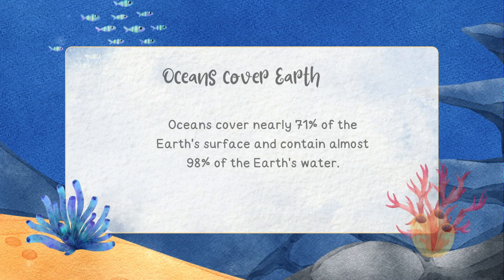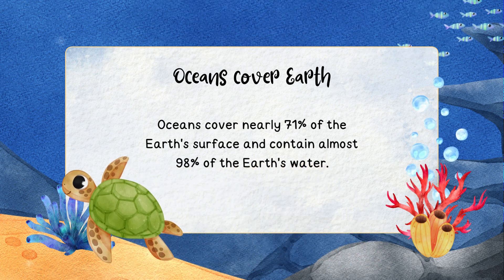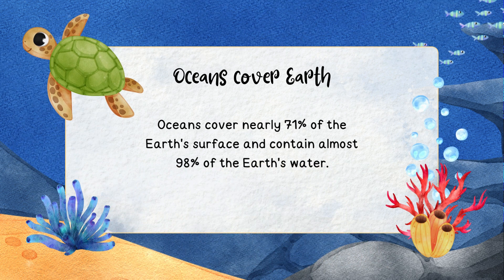How cool is that? Oceans cover nearly 71% of the Earth's surface and contain almost 98% of the Earth's water.